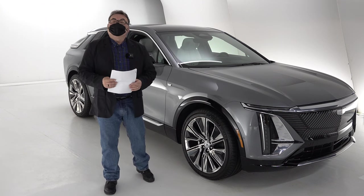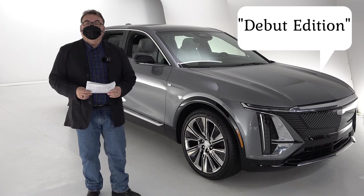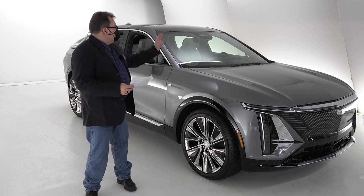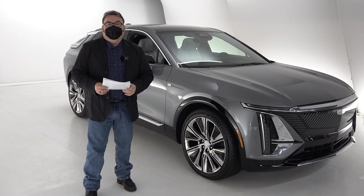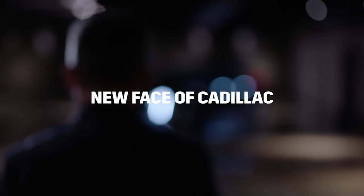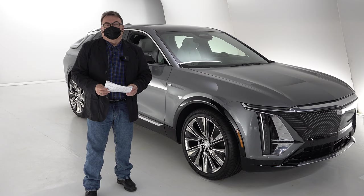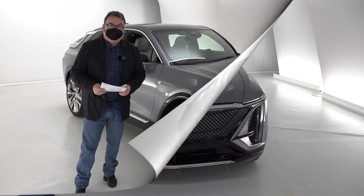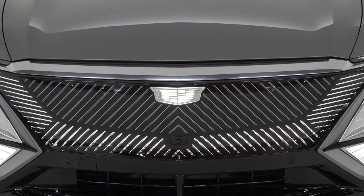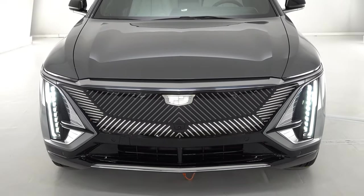This vehicle behind me is a pre-production debut edition. The debut edition will be a single-motor rear-wheel drive variant offered in two colors: the silver you can see, and also a black coloring scheme. Dual motor options will be available later on, most likely around the first quarter of 2023. Since this is a pre-production model, a lot of the features and functions aren't available on this model, so I'll show you what I can based on that.